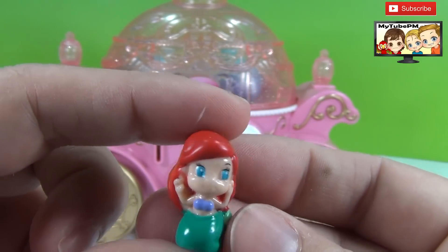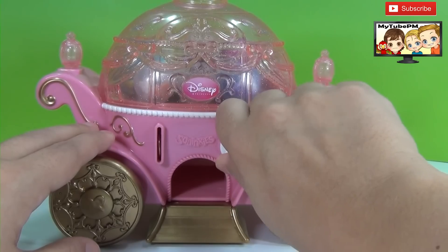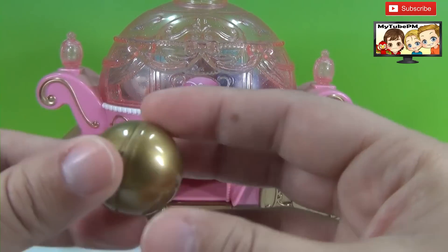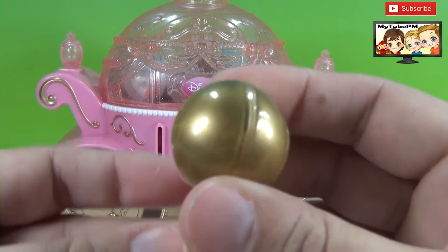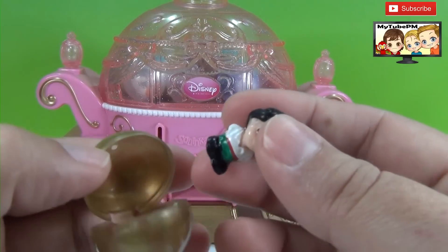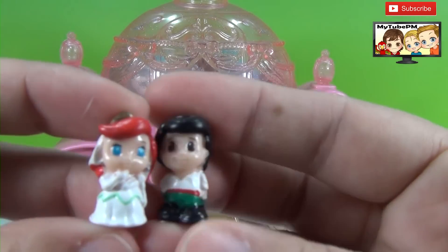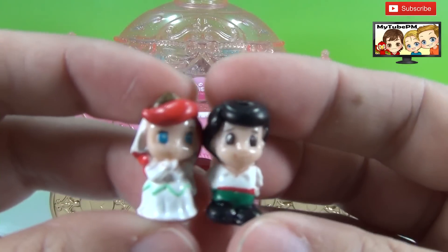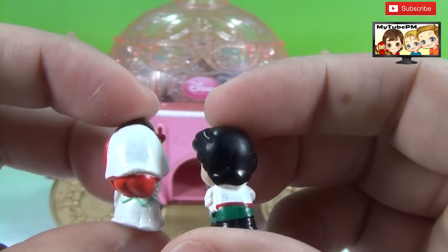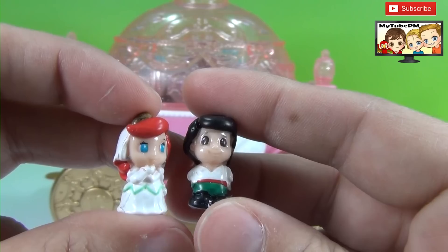I wonder which one is the hardest one to find. And here's a gold squinky — this is one of the blind ones. You don't really know what it is until you open it. We have two inside. It's bride Ariel and the groom Eric. Look at that! So now we have Ariel the mermaid and Ariel the bride. How nice.